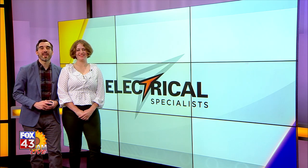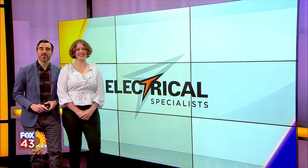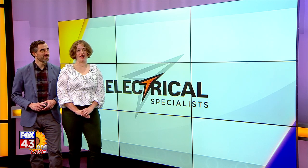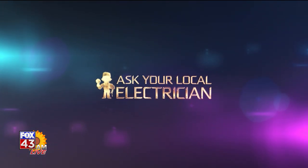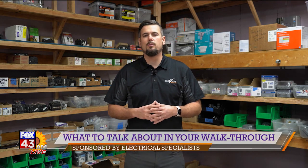Welcome back to FOX 43 AM Live. While your project is starting, it's one last time to talk about everything that needs to happen. Brandon Hogan with Electrical Specialists answers your questions about doing a walkthrough with your contractor. Thank you for joining us on today's episode of Ask Your Local Electrician. I'm Brandon with Electrical Specialists. Today we're going to be continuing the nine-part series of what to know when hiring someone to wire your home.